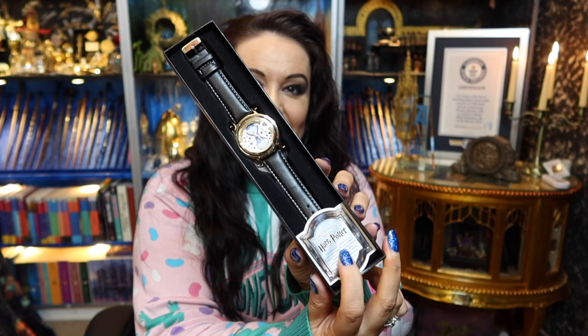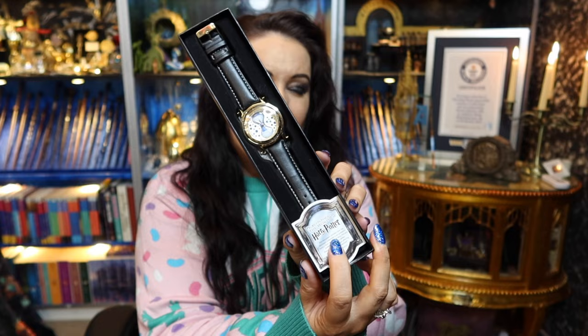I was given a very discontinued watch by Noble Collection - the time turner watch. These can go between £150-£200, but remember the asking price is very different to the actual value. Always look at what items sold for, not what someone is asking. This was spring/summer of 2012, so this watch is 12 years old.